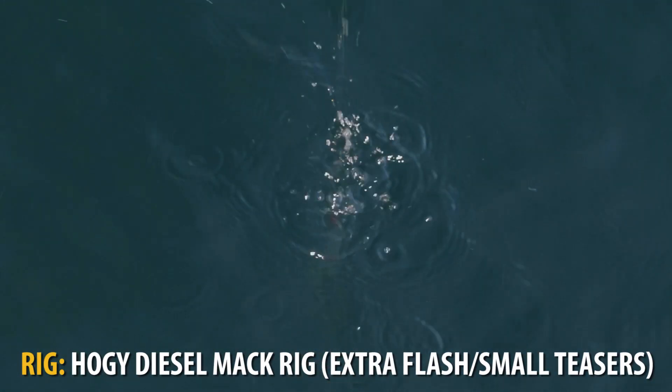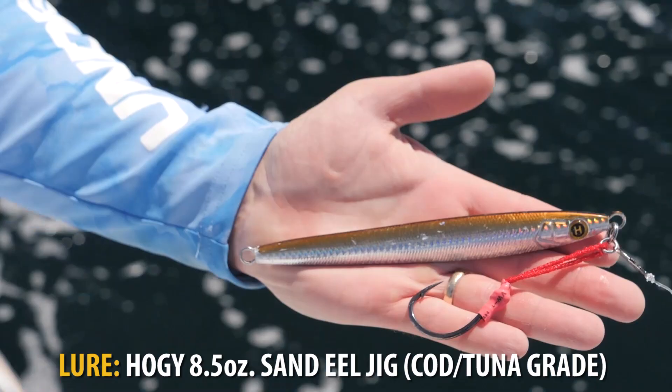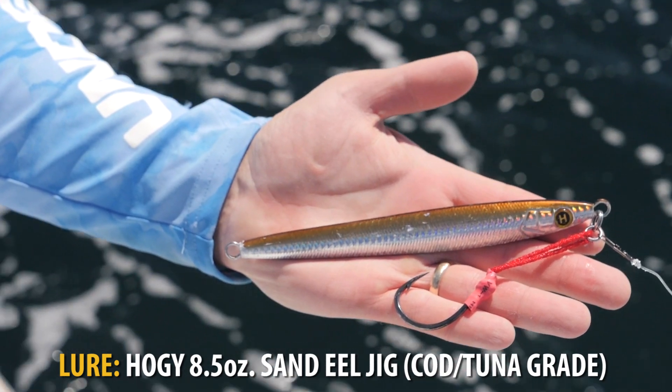We paired a heavy-duty diesel mac rig that we make at Hoagie Lure Company with our eight-and-a-half-ounce sand eel jig with an assist hook.